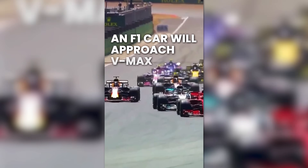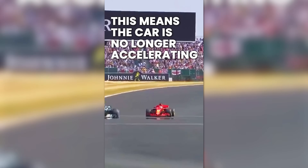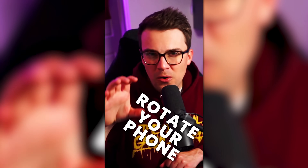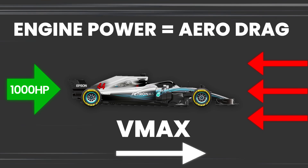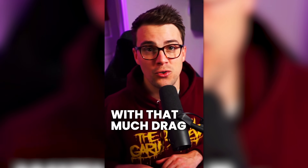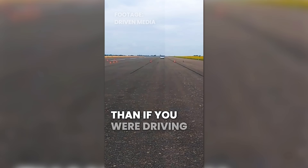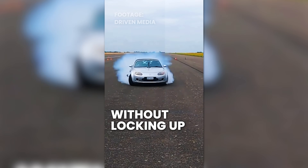At the end of a long straight, an F1 car will approach VMAX, or maximum velocity. This means the car is no longer accelerating, but holding a constant speed somewhere around 320 kilometers an hour or 200 miles an hour. But the fact that the car is no longer accelerating means that there's 1,000 horsepower required just to match the aerodynamic drag acting on the car at that speed. With that much drag, when the driver lifts off the accelerator, the deceleration experienced by the car would be greater than if you slammed the brakes on as hard as you possibly could without locking up.